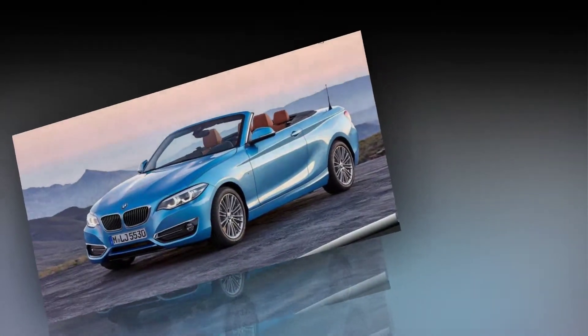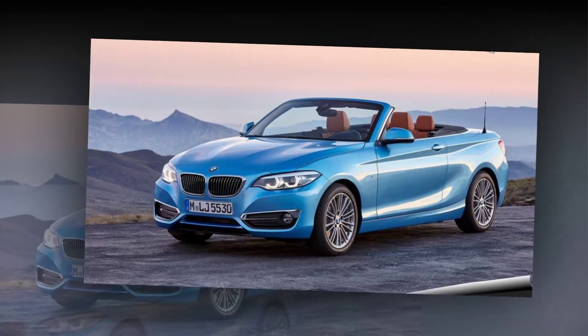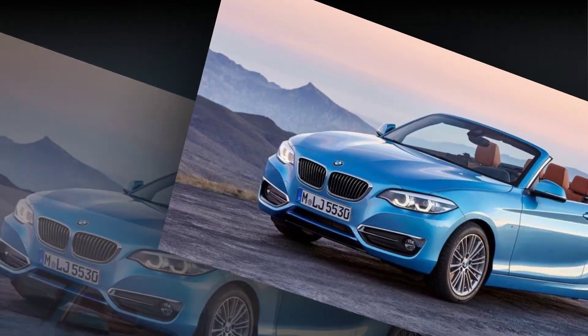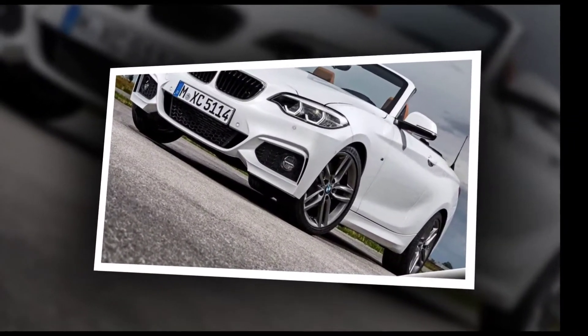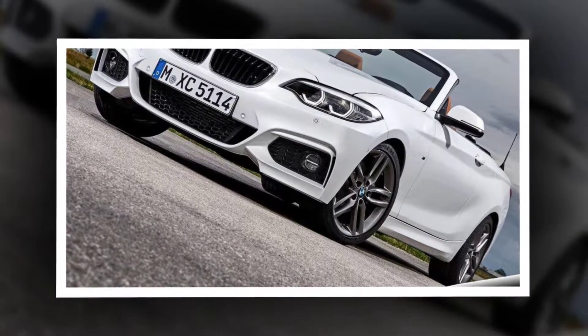For 2018, BMW didn't want to mess with a good thing, so the 230i and M240i coupes and convertibles receive only minor alterations to the interior, exterior lighting, and available appearance options. The M2 continues as a coupe only. And yes, the manual transmission lives to see another year.